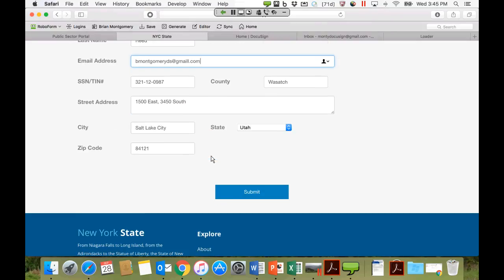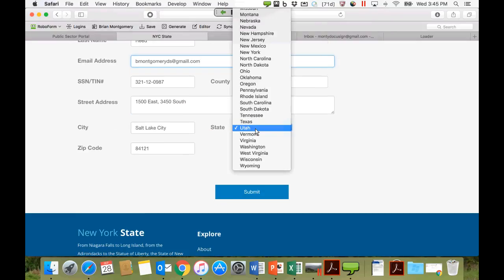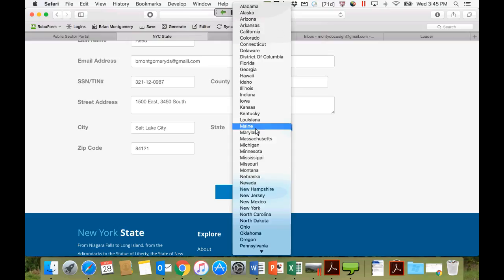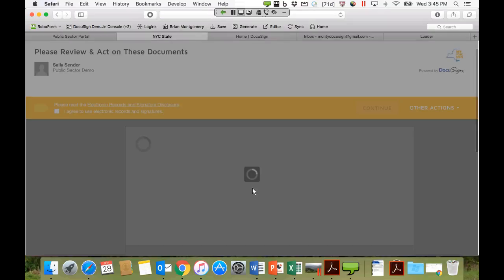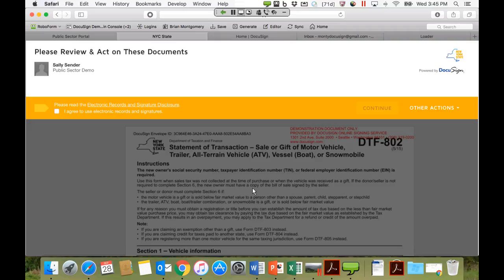DocuSign comes into play once you get to the end of the transaction and actually want to submit it. When you hit submit, that's when the DocuSign API is invoked. All the information collected on the website is taken and used to populate the form that the requester or constituent is going to sign. The first step within DocuSign is the requester must opt in to the use of electronic signatures — that's why there's a checkbox shown on screen.